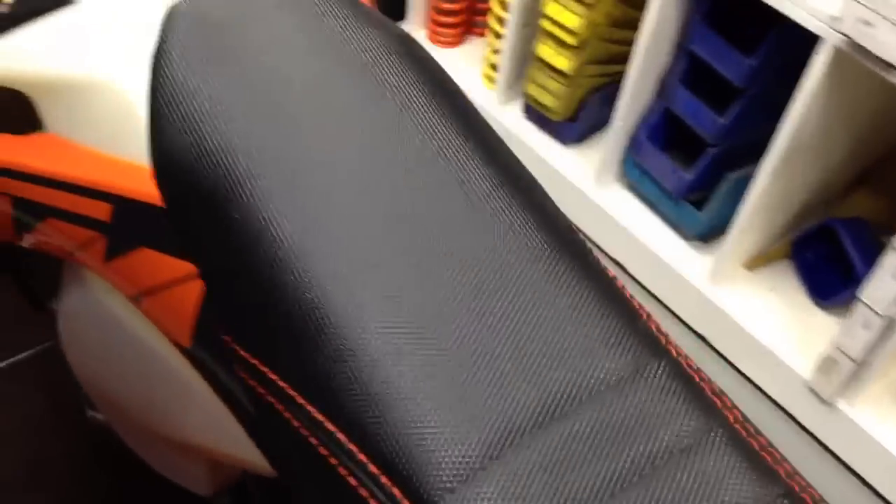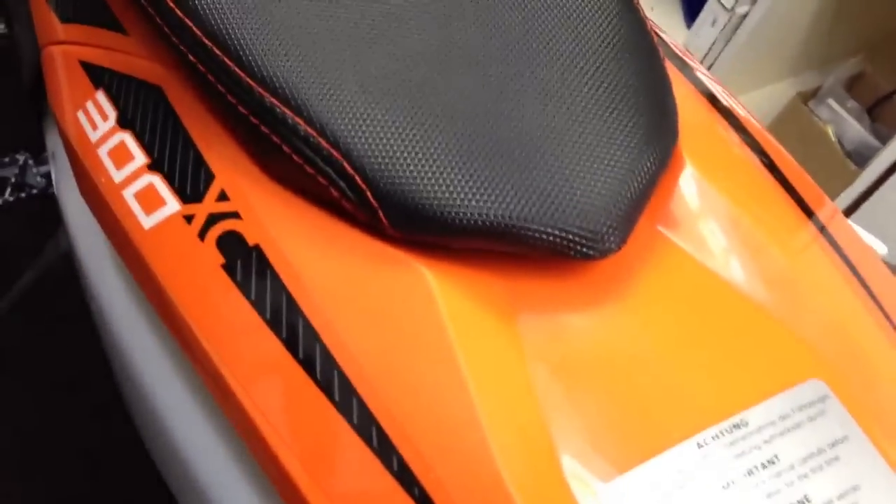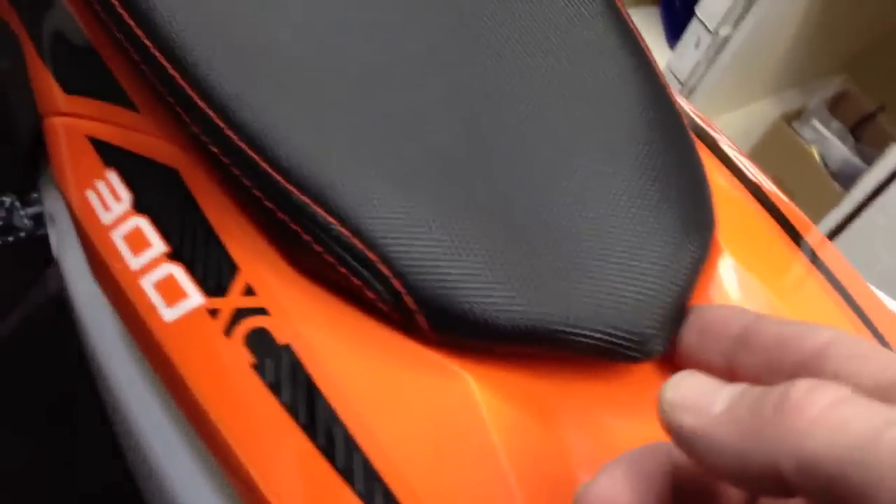It also fits the bike very nicely. This is a 2013 300 — it just goes right on. It has a nice fitment in the back here. Some seats in the back tend to curl up, but these fit very nicely. It looks nice on the bike as well.